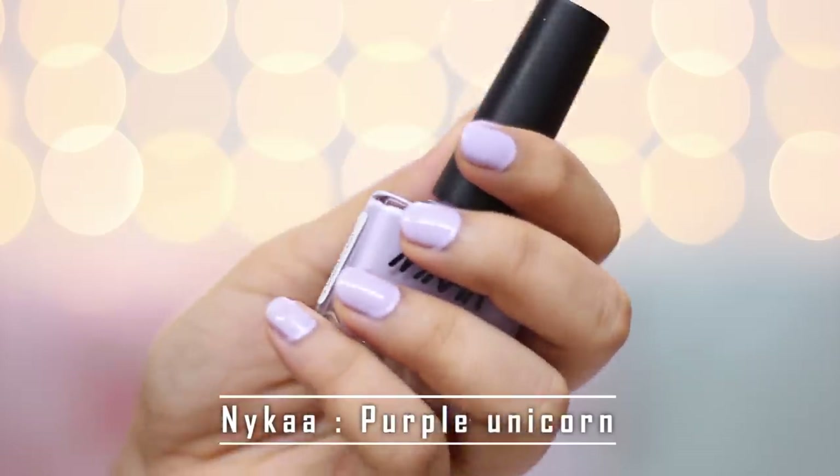Nykaa nail polishes are 180 rupees each but right now they have 30% off, so you can get this for 125 rupees each. Honestly, it's okay to spend around 100 to 125 rupees for a nail paint because if you really like that shade, you're gonna end up putting it every time and it's value for money. I give a big thumbs up to Nykaa nail paints — they last on your nails for a week or so.